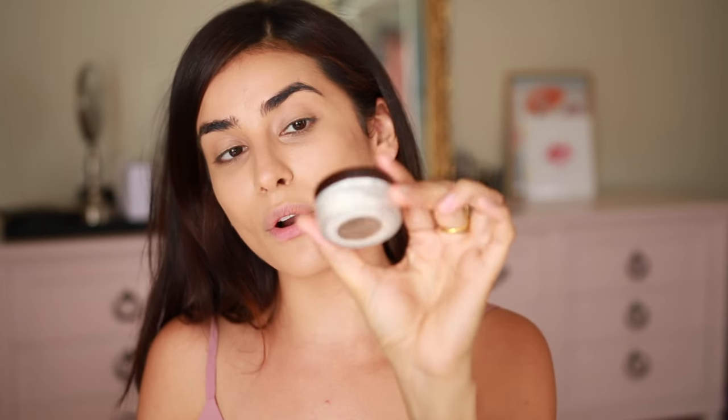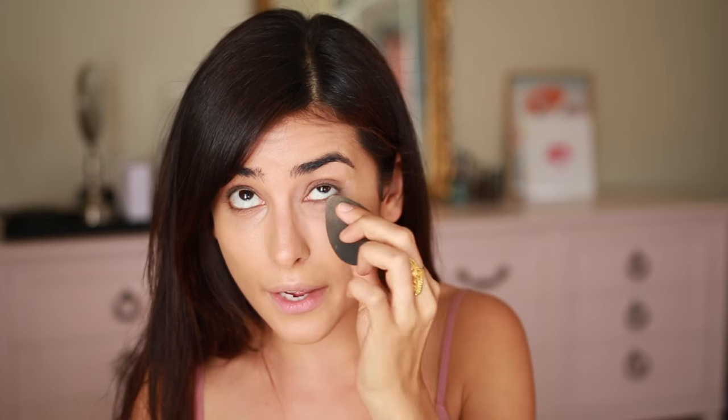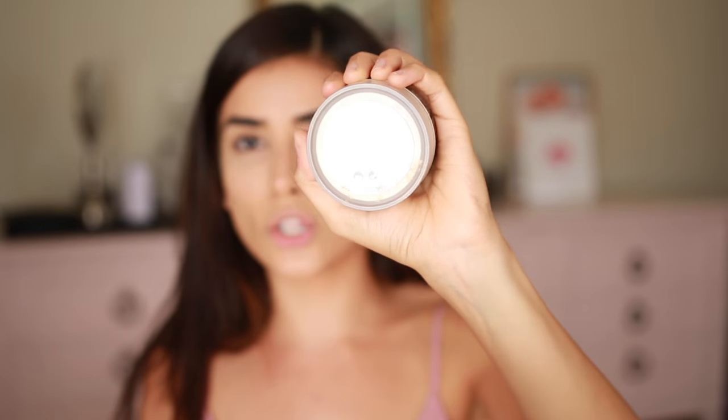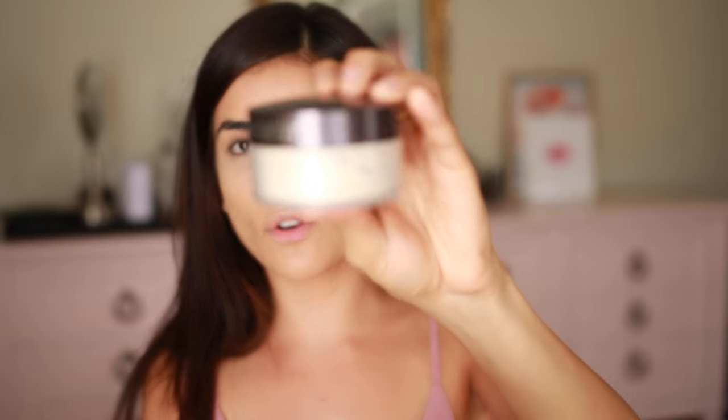Now we're going to set everything in place. I'm going to use my favorite Laura Mercier Secret Brightening Powder and blend the translucent powder just underneath the eyes. The Secret Brightening Powder is my favorite ever — if they discontinued this product I think I would die — because it's really light and airy and the texture isn't very thick. Then for the rest of my face I'm going to also use Laura Mercier, but this is her Translucent Face Powder — a little different in texture but it is a loose setting powder.